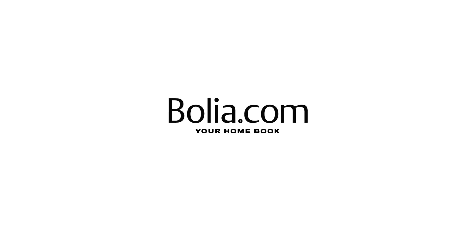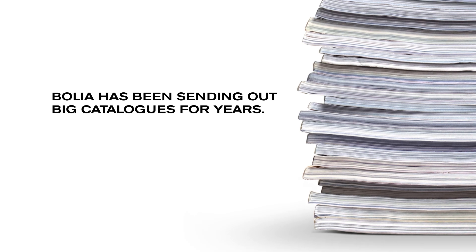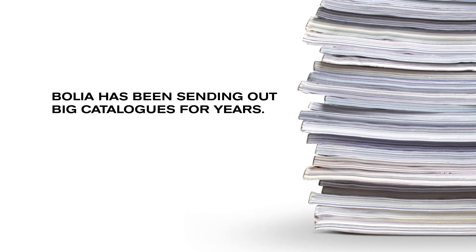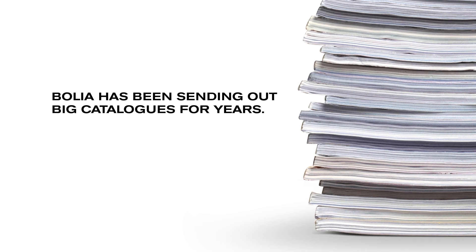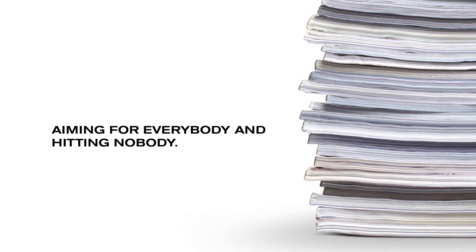Bolia presents your homebook. Bolia.com is one of Scandinavia's biggest furniture stores, and for years they've been sending out big catalogs — but like other big catalogs, it was just a lot of products for a lot of people, aiming at everybody and hitting nobody.